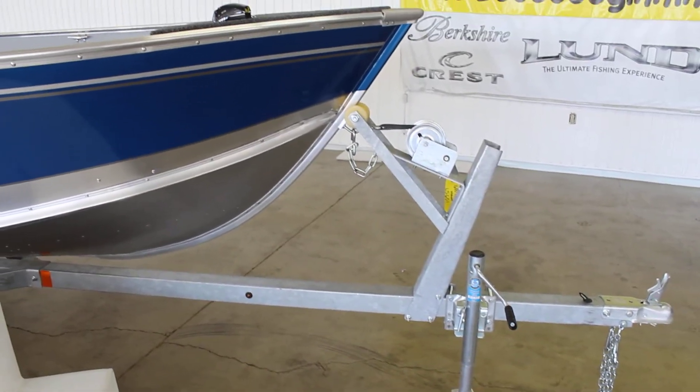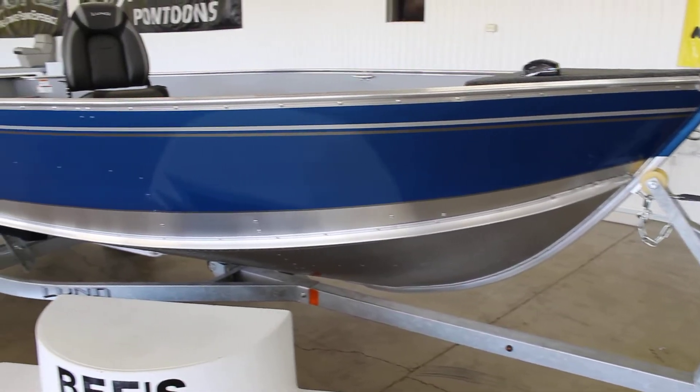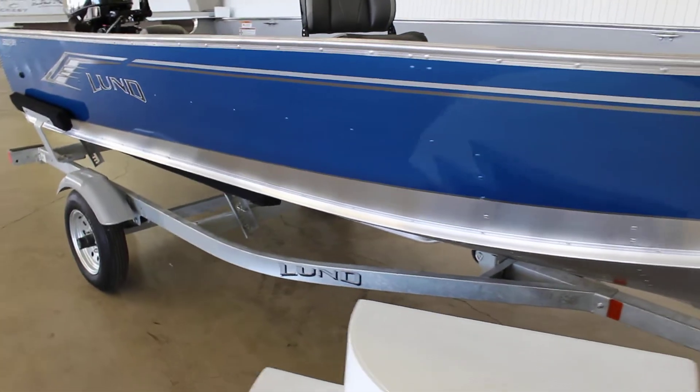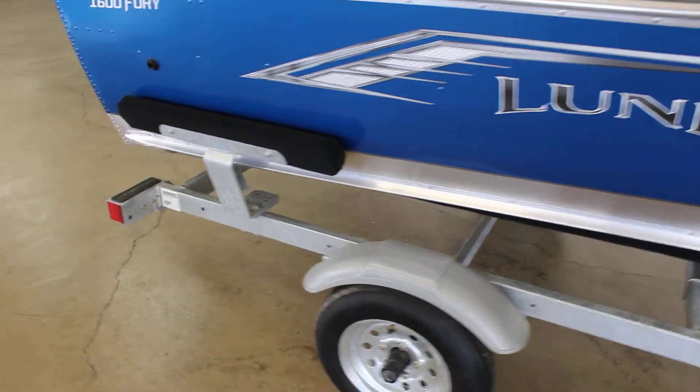Obviously galvanized trailer as you can tell — very popular option there, just so the trailer lasts a little bit longer. A lot of times this is a boat that is sitting outside a lot. Load guides on there obviously make it a lot easier to load.